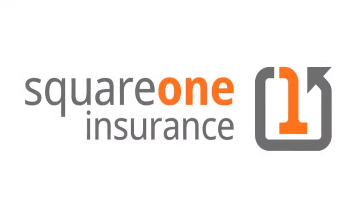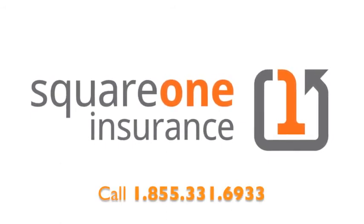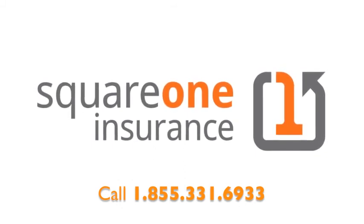It's home insurance the way it should be. Call 1-855-331-6933 or go online for a quote today.